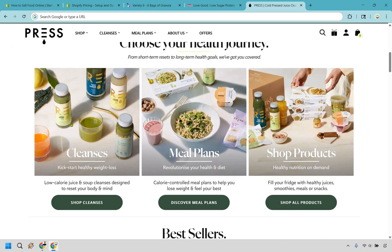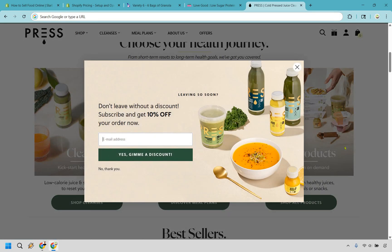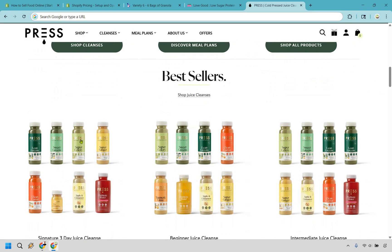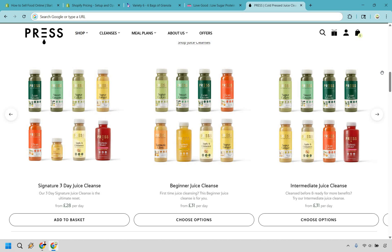You can choose your health journey: cleanses, meal plans, or shop products — so they have a wide variety, not just juices. Similar to the previous website, there's also a pop-up: 'Here's 10% off — give us your email and you'll get the discount on your first order.' Once again, a great tactic to help increase sales. They also feature their best sellers, which is something you should highlight because putting top-selling products in front of more people will generate more sales.